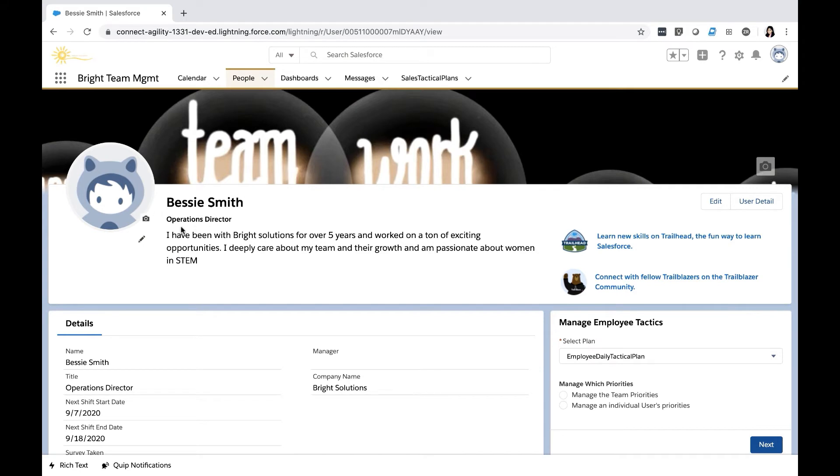I am on the Team Management app, currently logged in as Bessie Smith, who is an Operations Director at Bright Solutions. Through this app, powered by the Salesforce platform, she wants to prioritize tactics for team communication — namely, what messages should be delivered to her team members, how to ensure team well-being, and how to communicate other tactical priorities.